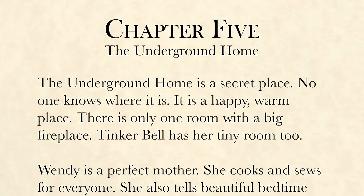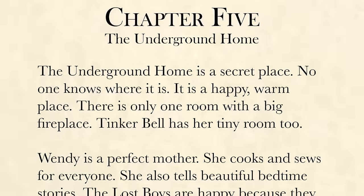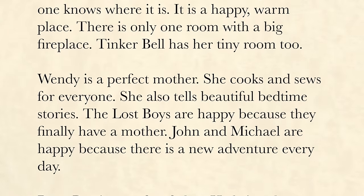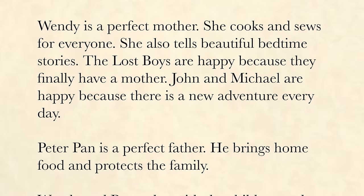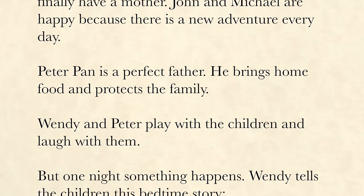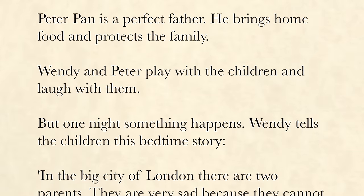Chapter 5: The Underground Home. The Underground Home is a secret place. No one knows where it is. It is a happy, warm place. There is only one room with a big fireplace. Tinkerbell has her tiny room, too. Wendy is a perfect mother. She cooks and sews for everyone. She also tells beautiful bedtime stories. The Lost Boys are happy because they finally have a mother. John and Michael are happy because there is a new adventure every day. Peter Pan is a perfect father. He brings home food and protects the family. But one night, something happens.